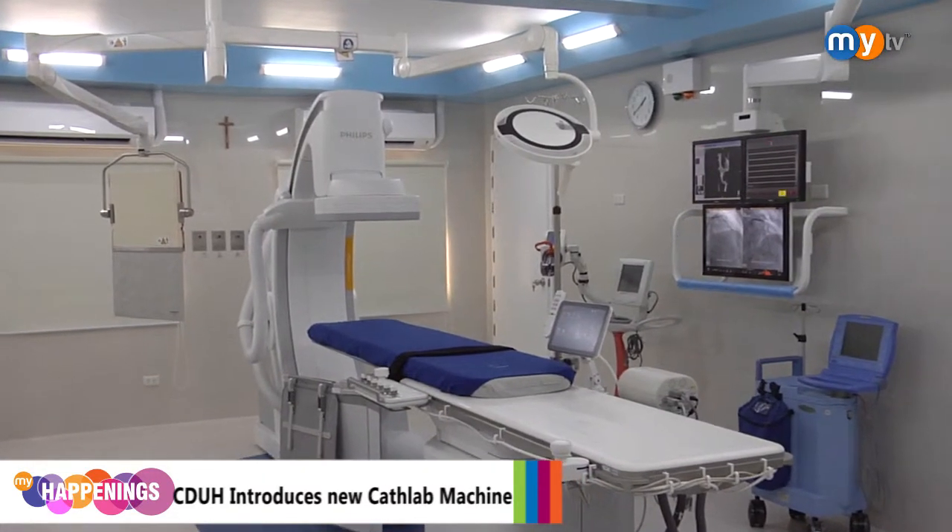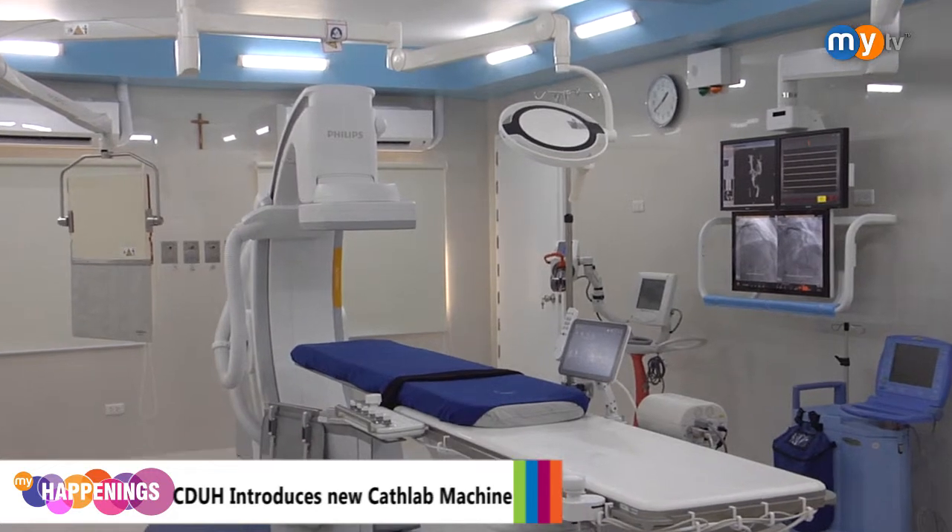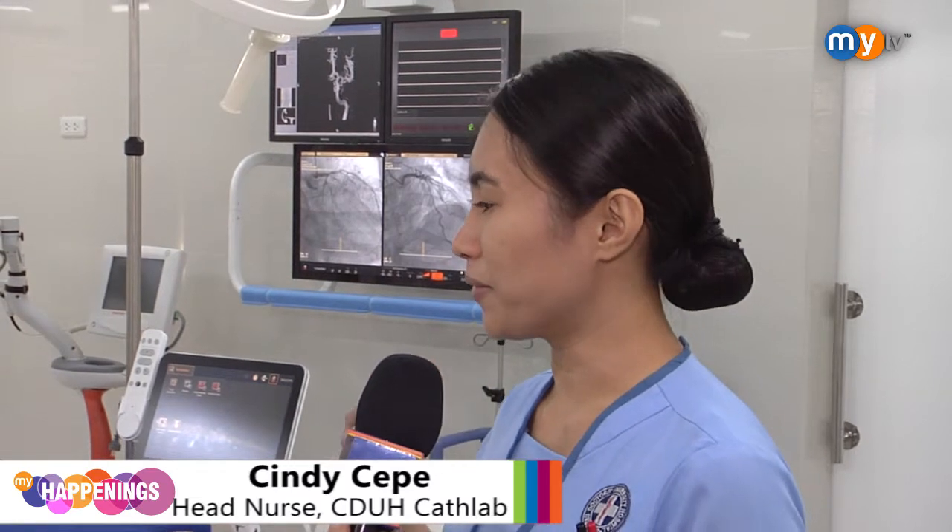The cath lab machine is basically for patients who have coronary artery diseases or if they have aneurysm. They are examined here for diagnostic purposes, or they can be treated also here at the cath lab.